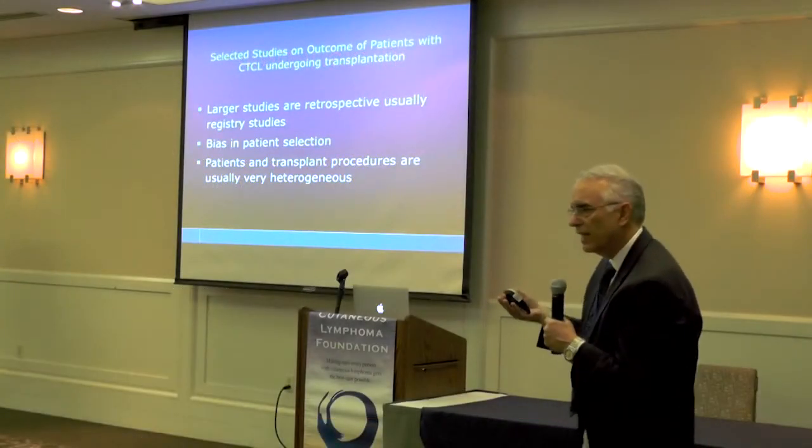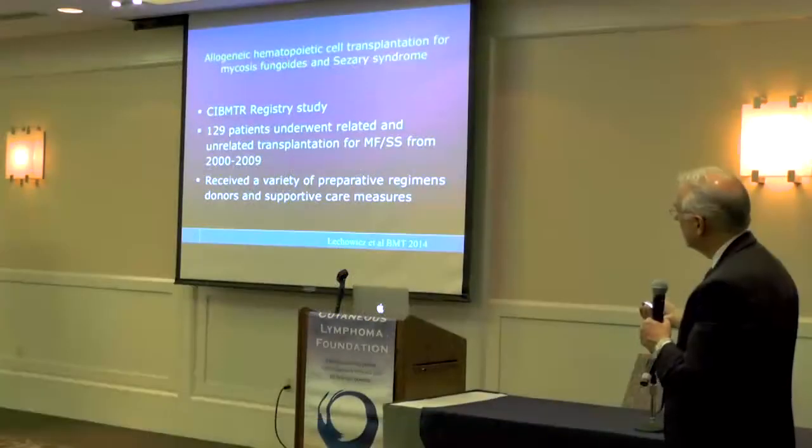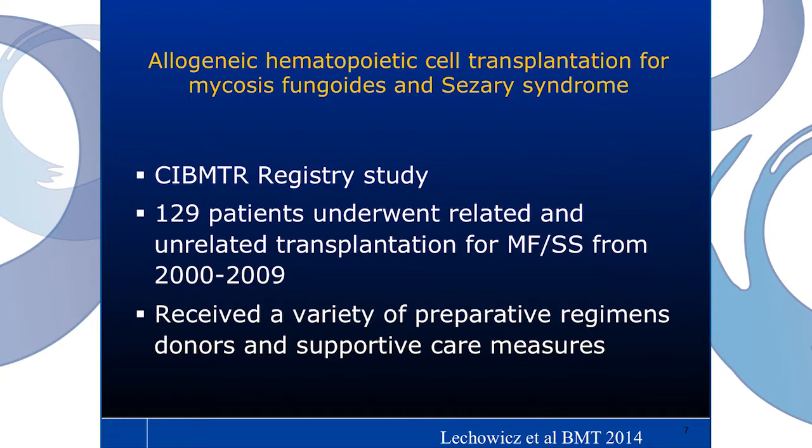I'm going to show you three studies looking at the outcome of patients undergoing transplant for CTCL. Two of these are registry studies — compilations of patients from different centers going through transplant. There's a lot of bias in patient selection and the patients and procedures are very heterogeneous, but the outcomes are very important to look at. This first study is actually the largest study of patients undergoing transplant for either mycosis fungoides or Sézary syndrome — from the CIBMTR registry, the U.S. registry collecting patient outcomes. It was 129 patients transplanted between 2000 and 2009, receiving a variety of treatments and supportive care measures.